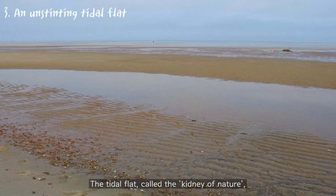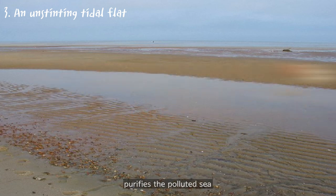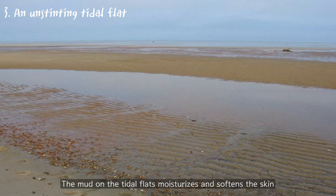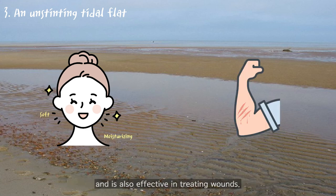The tidal flat, called the Kidney of Nature, purifies the polluted sea and prevents seawater from overflowing onto land. The mud on the tidal flat moisturizes and softens the skin, and is also effective in treating wounds.